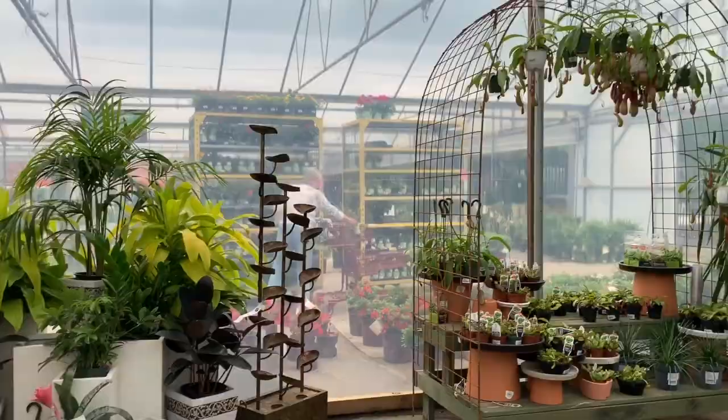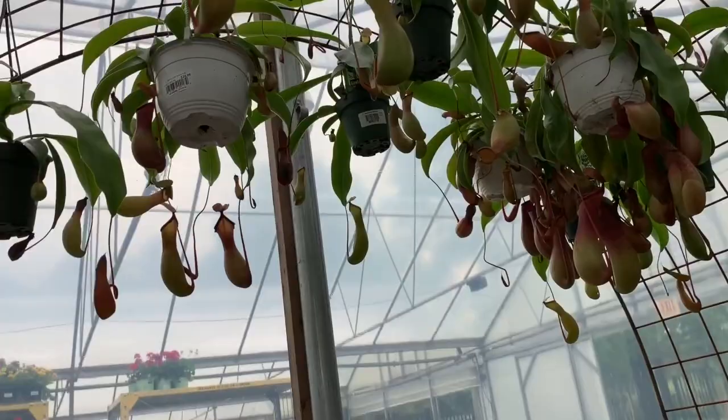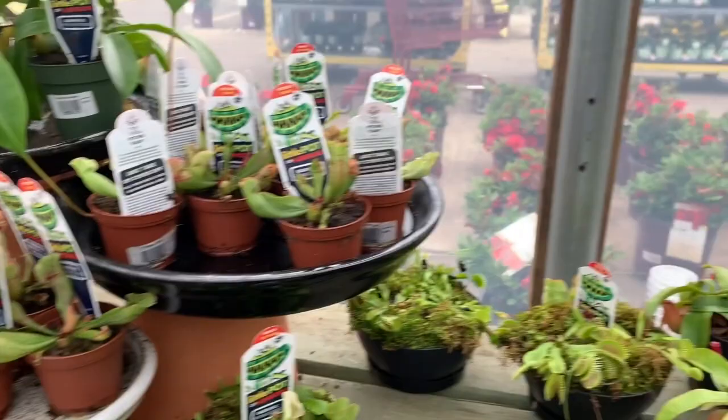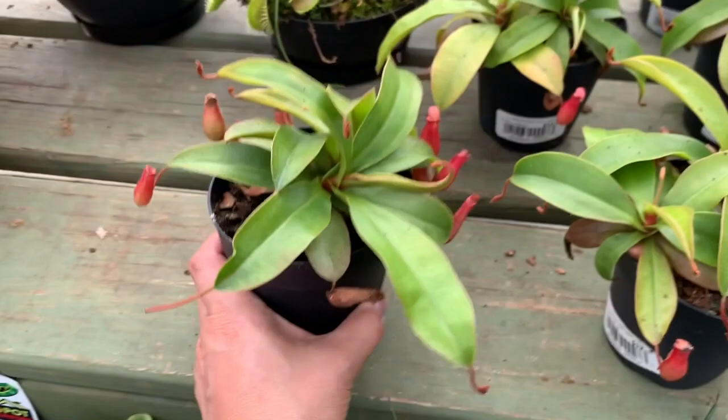What is this strange looking plant? What do you call this? Little pot of borers — that is so strange. Super strange. Little pot of borers. Look at this, strange looking plants. It's called the Nepenthes Lady Luck. That is neat.